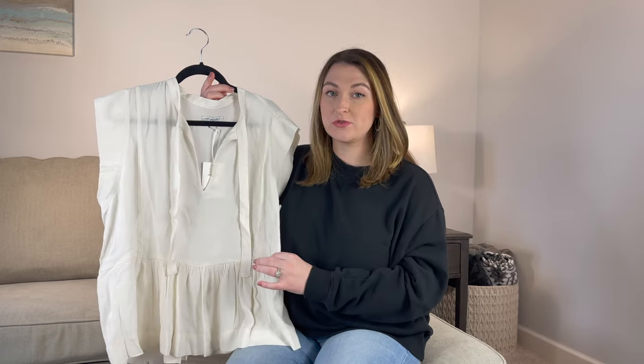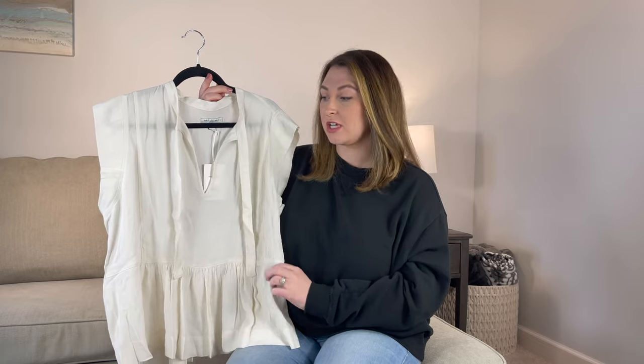Up next we have this Free Assembly tie neck sleeveless top. It is $22 and it comes in six different colors. I purchased mine in the shade canvas. I steamed this twice and it's still wrinkled, so I think that's just the material. I will also say this color is a little bit more see-through, so I'd maybe go with one of the darker colors — I wish I would have gotten the olive green or the pink. It actually comes in black too. But you'll see in the b-roll it's still very cute. You could always wear a tank top underneath, and I really like the way it looks. I kind of went for a peplum theme this haul.